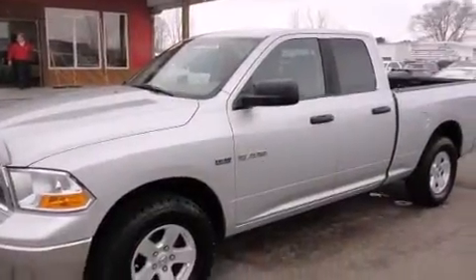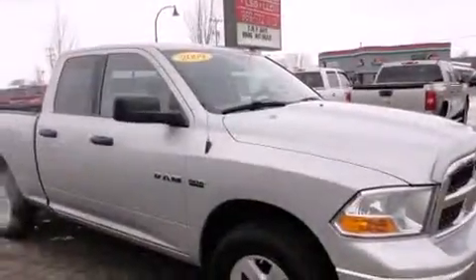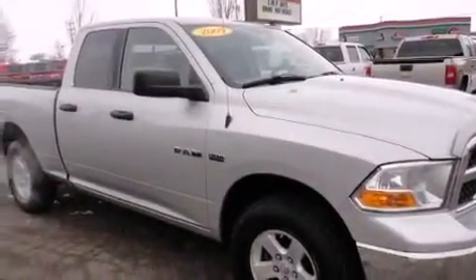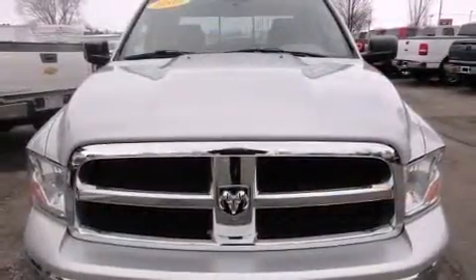The 2009 Dodge Ram 1500. This four-door, six-passenger truck just recently passed the 60,000 mile mark. It features four-wheel drive capabilities, a durable automatic transmission, and a powerful eight-cylinder engine.